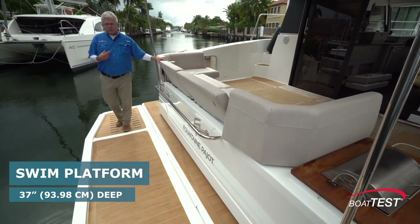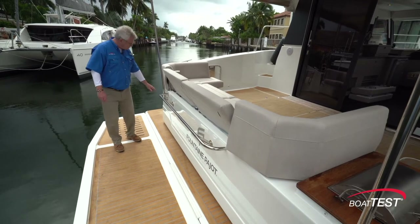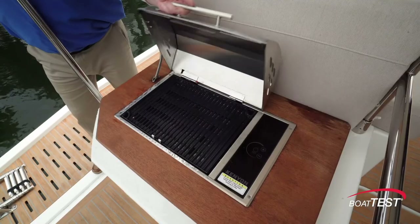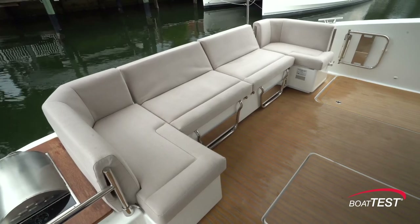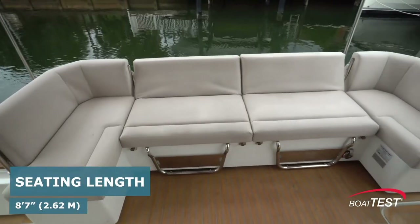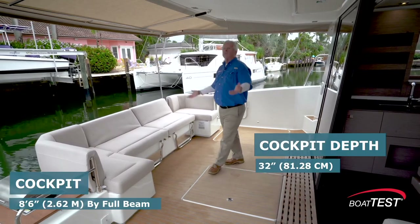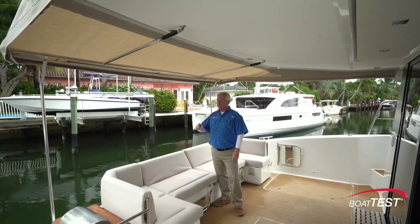The swim platform is hydraulic, so we can use it for launching a PWC or a tender. There's a toe rail at the trailing edge for safety, and a grab rail coming out from the transom. To the starboard side there's a re-boarding ladder — four steps with rails that come up nice and high to aid in re-boarding. Just at the entrance to the cockpit is an electric grill. The cockpit is accessed from stairs on both port and starboard, with u-shaped seating that wraps around an optional table, convertible into chaise lounges or a double-wide sun pad. The cockpit is very roomy with a nice high overhead and an optional shade that keeps the area dry even in rain.